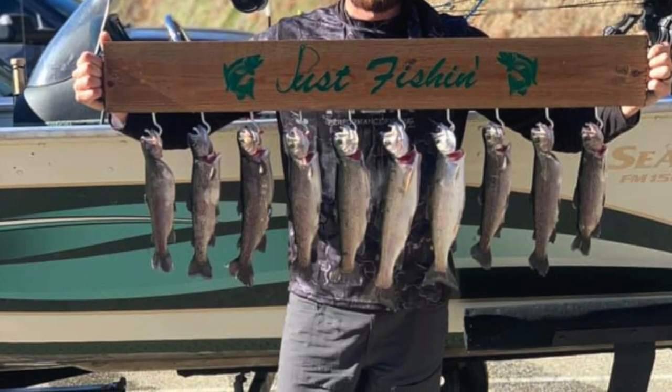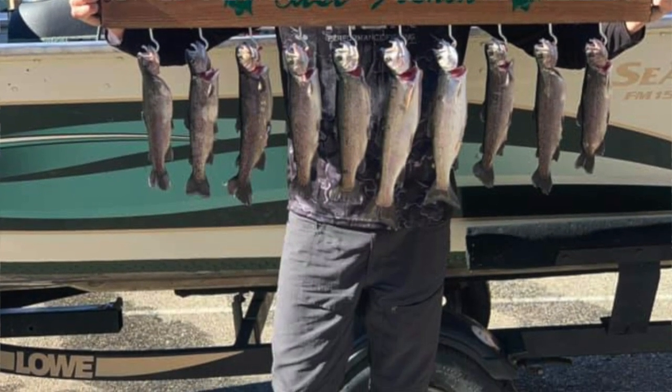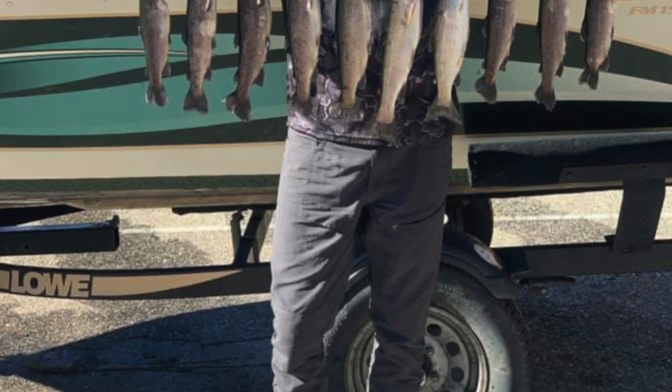Englebright had a wide open trout bite prior to the rain. I don't know what the storm has done in terms of water clarity. Before the rain started falling, it was a wide open rainbow bite up there for guys pulling spoons. Guys were pulling trigger spoon juniors, cripplers, cast masters, needle fish — everything was working. They were trolling their way out of the houseboats, heading up the river arm and they were having steady action. A lot of guys were getting limits by mid morning. Very good fishing at Englebright prior to the storm — definitely worth a trip up there.